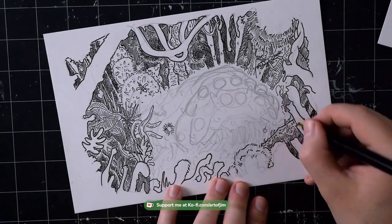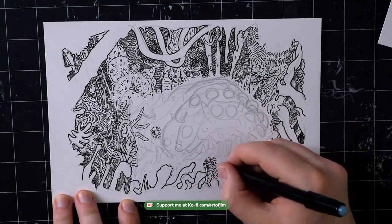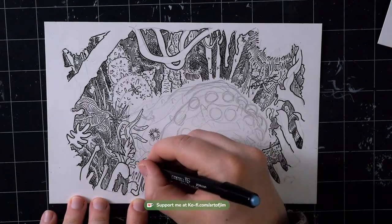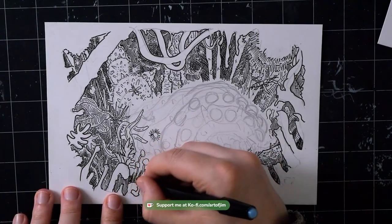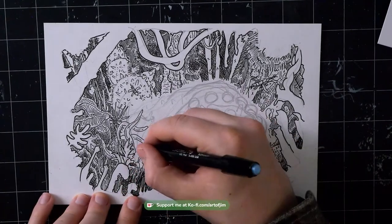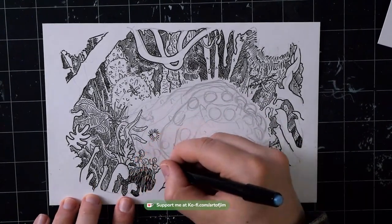I tried to go heavy-handed with the hatching wherever I could in the forest, which worked most of the time. But here you'll see me going to the bottom left — there are just a couple of decisions I made that are past the point of no return, and it kind of sucks because I can't go back and undo them at this point.